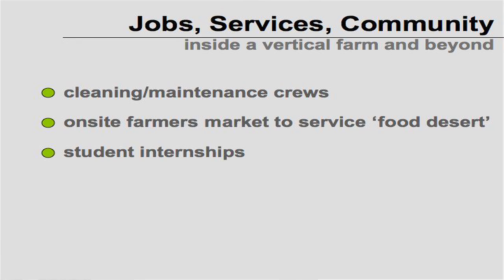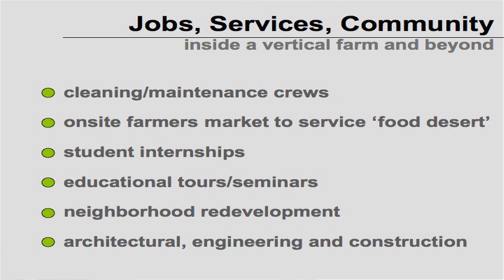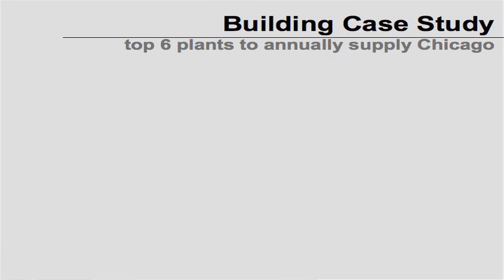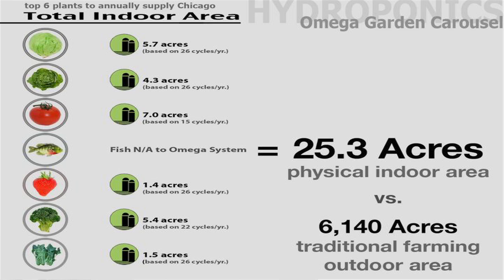You can also have student internships, education tours and seminars, neighborhood redevelopment, and of course jobs for architects, engineers, and the construction industry. For the case study, I took six plants out of the 30 I researched to determine what it would take to make a vertical farm and how many vertical farms would supply the city with just these six: head lettuce, leaf lettuce, tomatoes — fish were excluded in this scenario — strawberries, broccoli, and spinach.